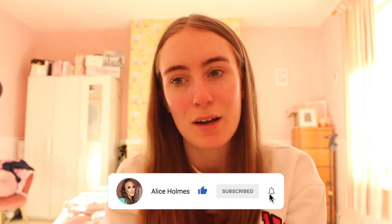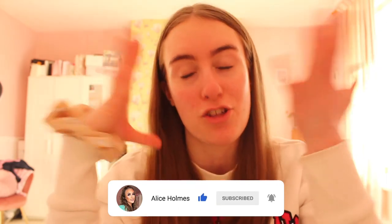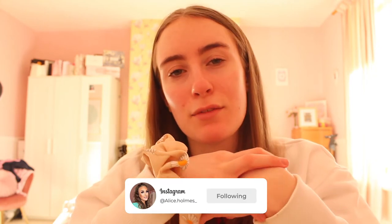Hey everybody, welcome back to my channel! Today I'm doing a get ready with me video because I am actually leaving the house for a change. I want to put a bit of makeup on to make myself feel a bit more confident and glam, because honestly I have not had makeup on for god knows how many days.